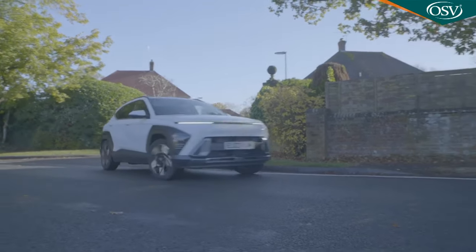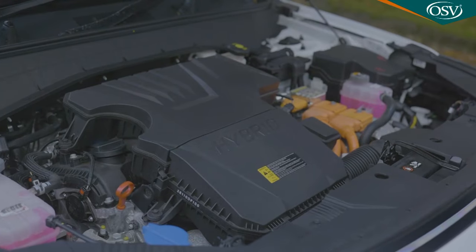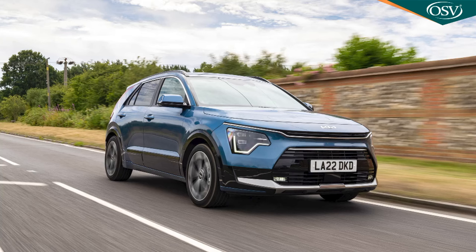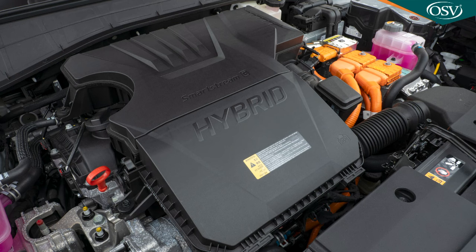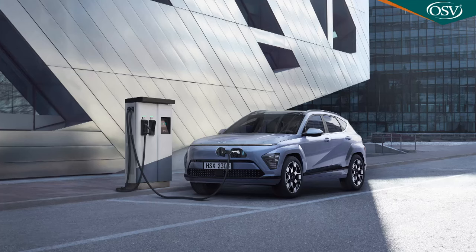Nothing too out of the ordinary if the spec sheet is any guide. There's a new stiffer K3 platform shared with this model's close Hyundai Motor Group cousin and nearest rival, the Kia Niro. The chassis and suspension engineering is familiar, as are the powertrains — all units the brand has used in this model line previously. You get a couple of conventional petrol engines not offered in the Kia: a mild hybrid 1.0-litre 120 PS three-cylinder and a four-cylinder 1.6-litre 198 PS unit, both with the choice of a seven-speed DCT auto gearbox or Hyundai's IMT intelligent manual transmission.